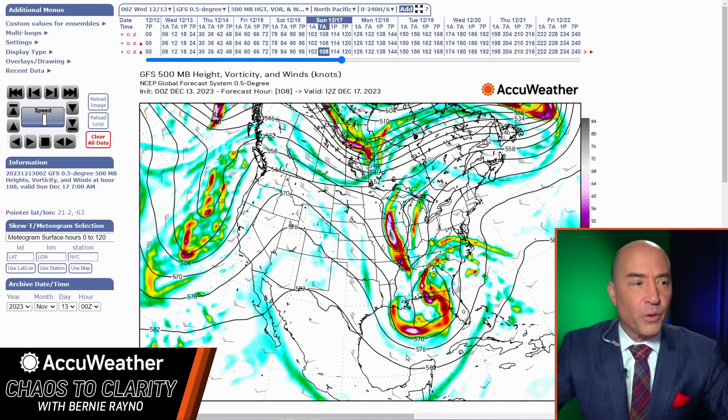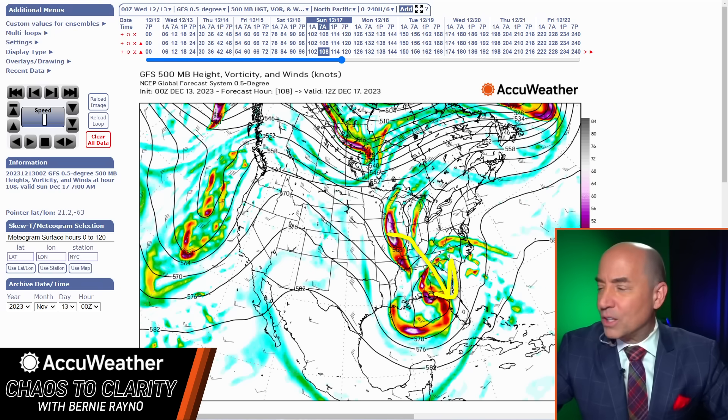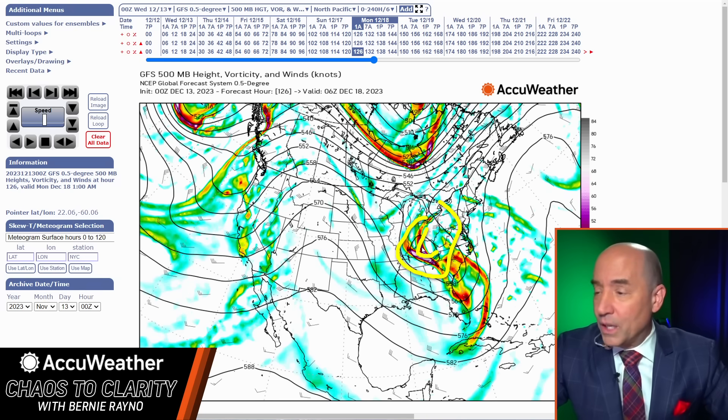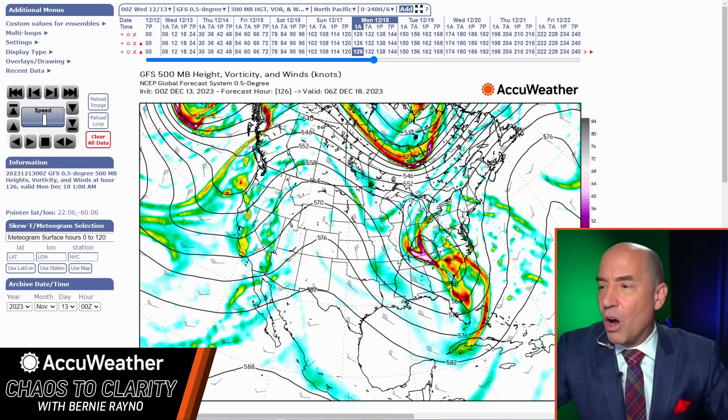That's the first key idea: how much of this energy drops in? If it drops in enough, it's going to be a strong system. The GFS kind of keeps these separate. Watch what it does Saturday evening — eventually it drops in, but it weakens the first upper low and then closes off an upper low back in Tennessee. So you end up getting a storm that's farther inland and much weaker. It kind of looks like the odd man out.